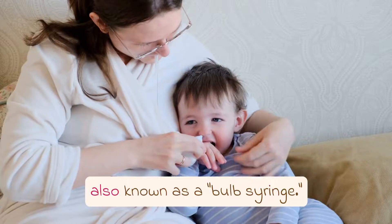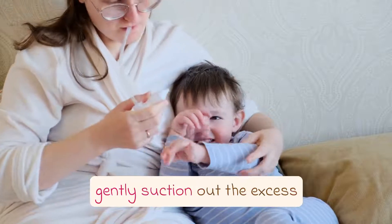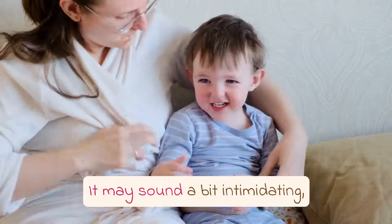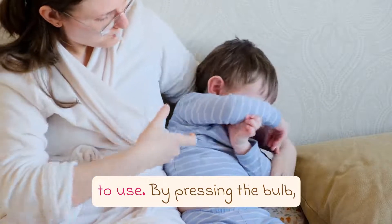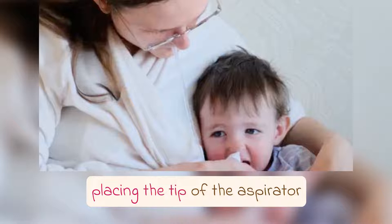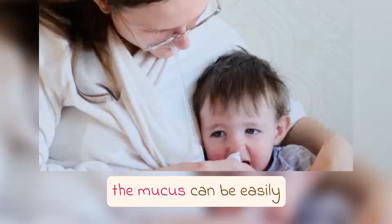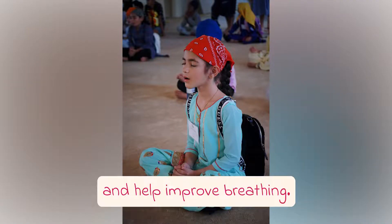Another effective method is using a nasal aspirator, also known as a bulb syringe. This device allows parents to gently suction out the excess mucus from their child's nose. By pressing the bulb, placing the tip of the aspirator in the baby's nostril, and releasing the bulb, the mucus can be easily collected. This can provide instant relief and help improve breathing.